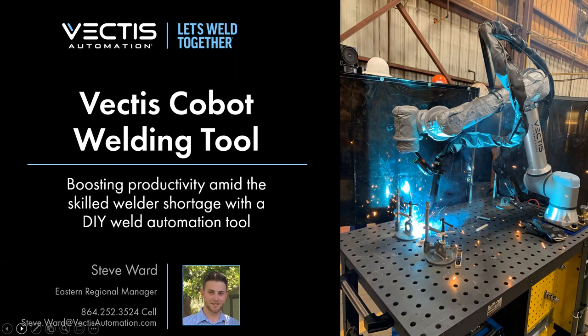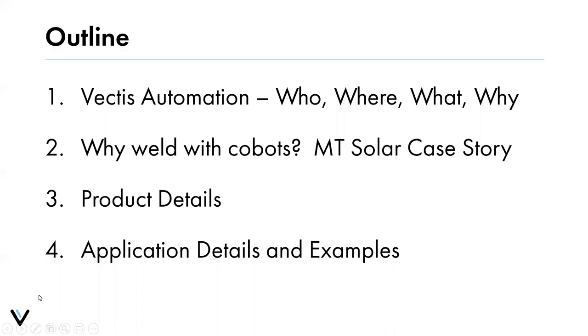Thank you, Ben. Good morning everyone. As Ben mentioned, I'm with Vectis Automation — I'm the Eastern Regional Manager, based in Greenville, South Carolina, covering the whole East Coast. I'll go through a bit of the who, where, what, and why for Vectis Automation, then a case study with one of our customers, and then product details and application examples to round it out.